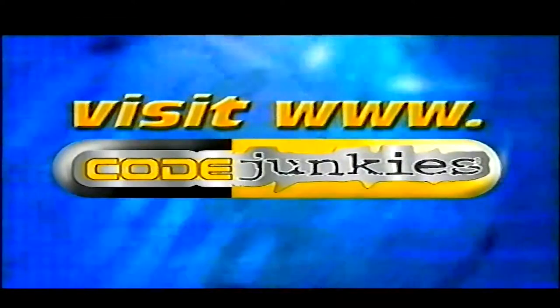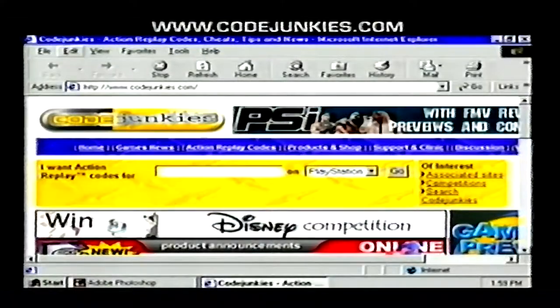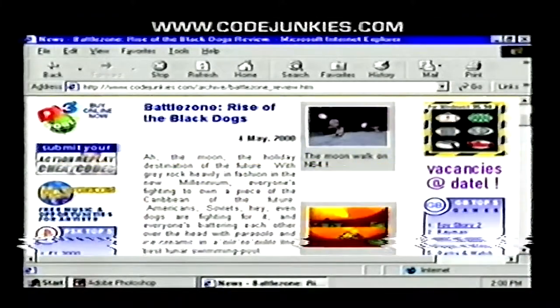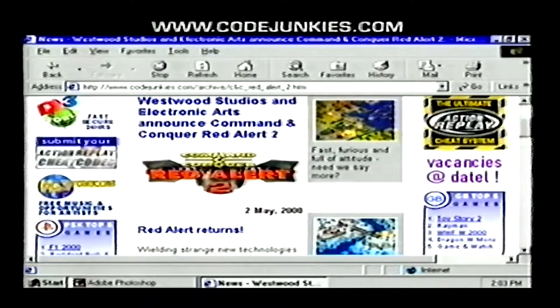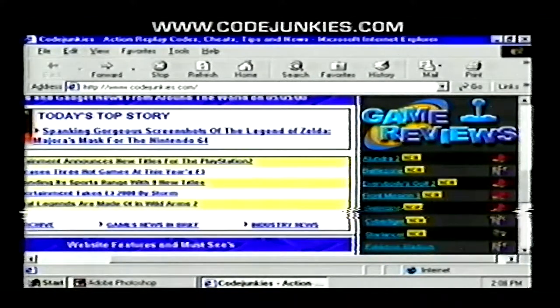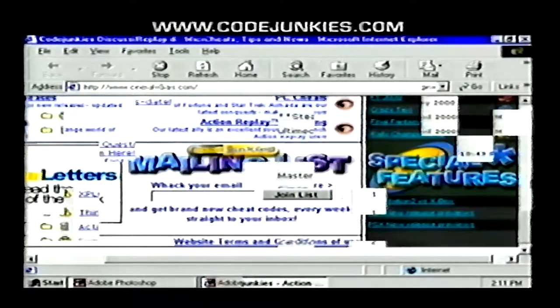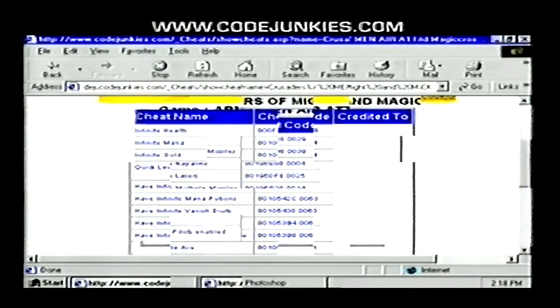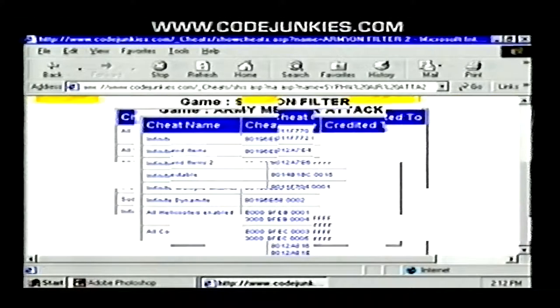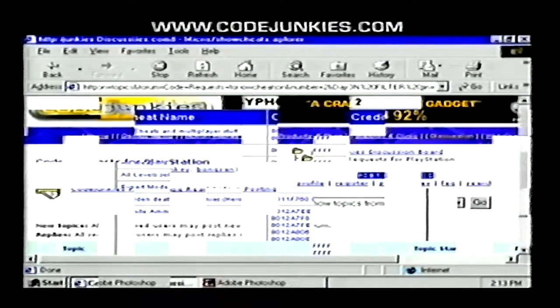If you have internet access, you should check out CodeJunkies.com as soon as you finish watching this. CodeJunkies.com is the most up-to-date, thorough source for Action Replay codes and a lot more. We offer gaming news, game reviews, video game commentary, contests, and the coolest hardcore gamer discussion boards on the web. We always have the latest Action Replay codes for the hottest games, so your new Action Replay will definitely get a workout.